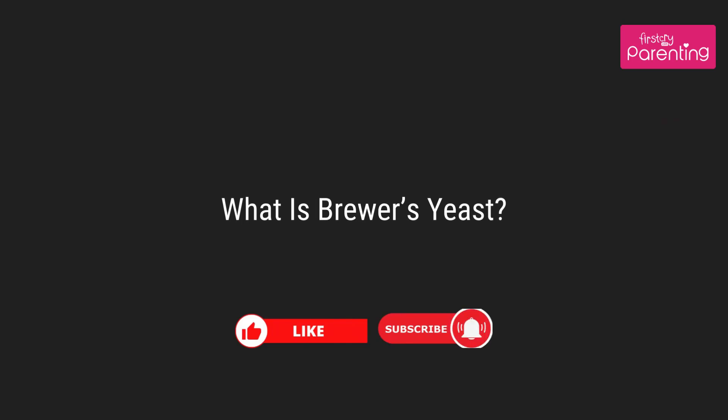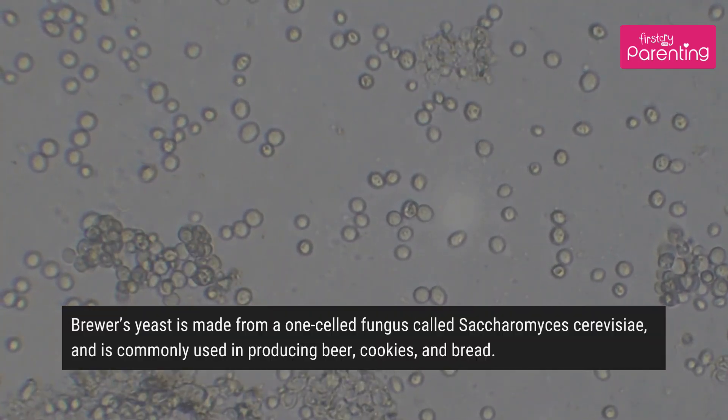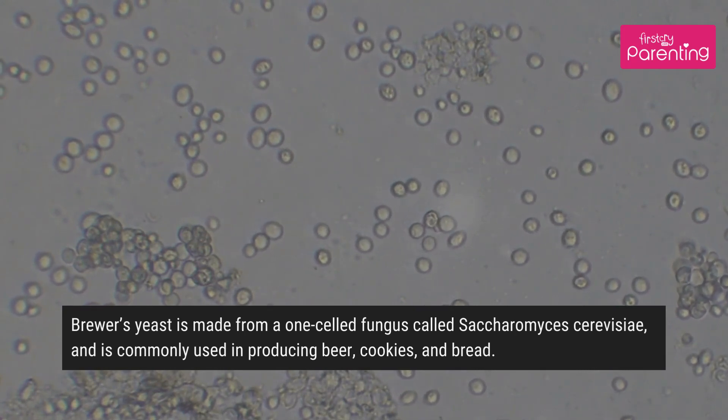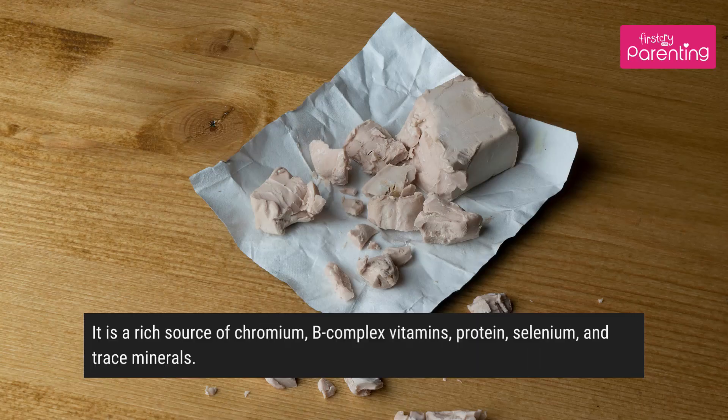What is brewers yeast? Brewers yeast is made from a one-celled fungus called Saccharomyces cerevisiae and is commonly used in producing beer, cookies, and bread. It is a rich source of chromium, B-complex vitamins, protein, selenium, and trace minerals.